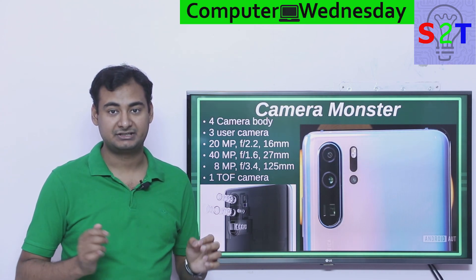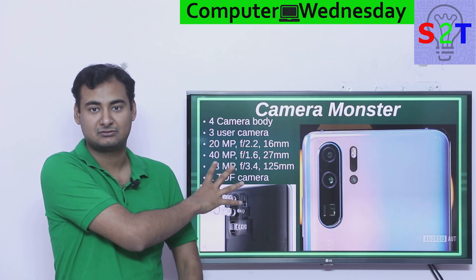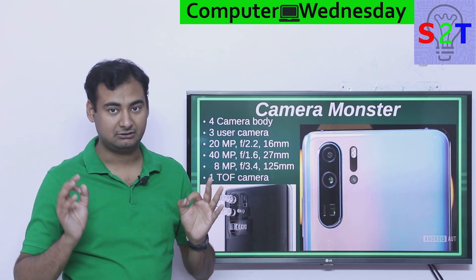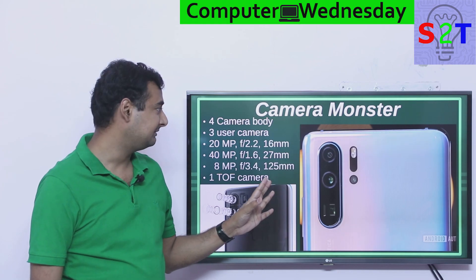So it gives a very accurate representation of your border — it knows what is you and what isn't you, so it will only mask you out. That's how it gives you that shallow depth of field effect. Kind of amazing technology.